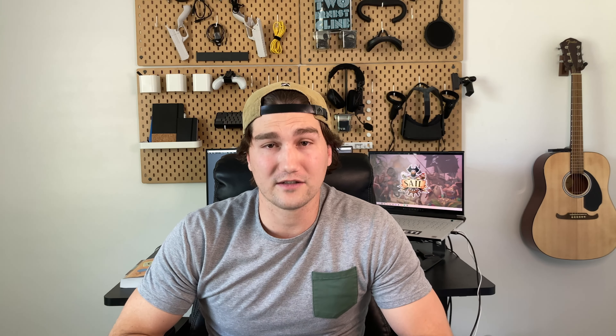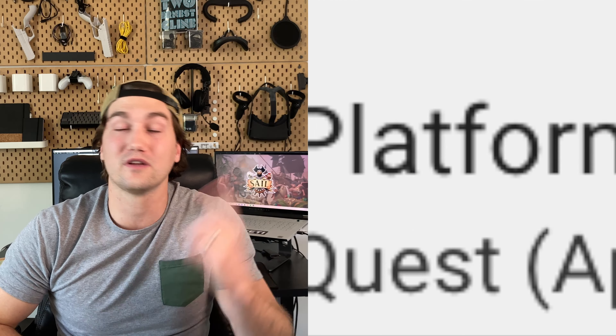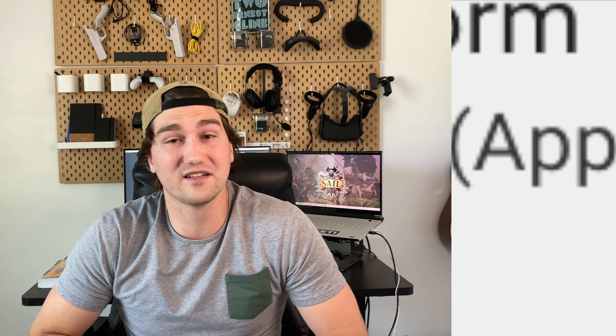My first suggestion is to let us indie developers target a specific device. The MetaQuest is an incredible device, but the MetaQuest 1 and the MetaQuest 2 are two very different devices. As it stands right now, indie developers are forced to support both the Quest 1 and Quest 2, and have been rejected in App Lab because they were unable to support the Quest 1 device. I am among those developers — our submission was rejected because we were unable to support the Quest 1.